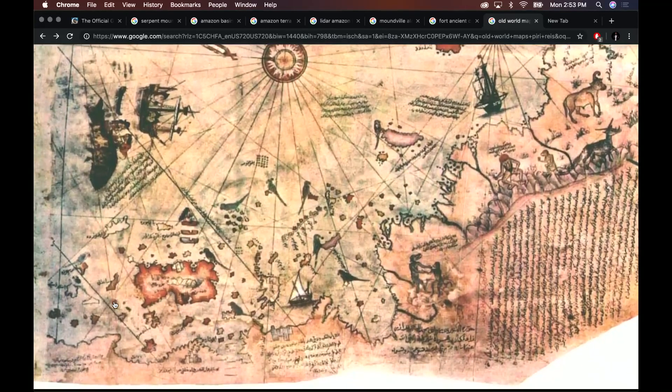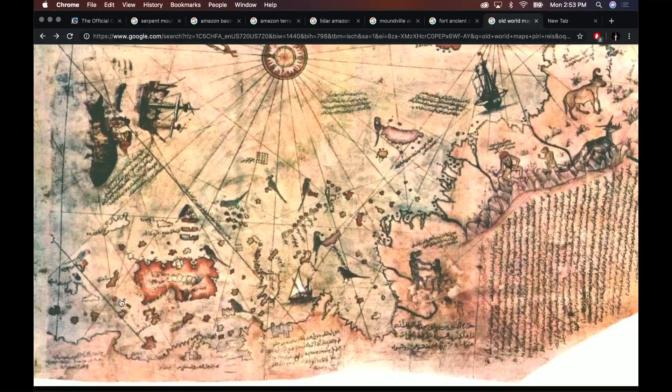So this island is sitting there off the southeast coast of North America. Look at the way they used to draw things back then. And what you see running down the middle of it is this road-like feature of megaliths. Yes, I can see it right there.